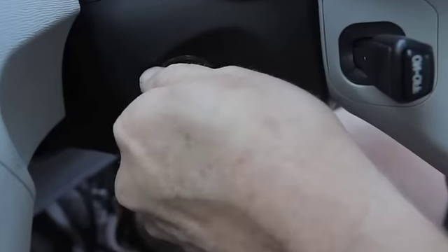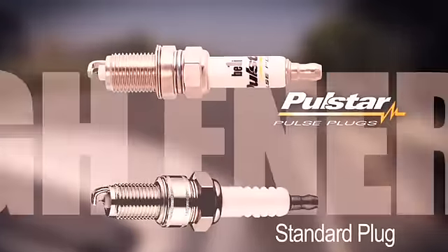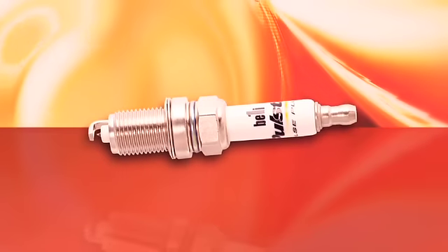Replace your old-school spark plugs with Polestar and you'll get more reliable starting, increased horsepower and torque, and improved fuel economy — all documented and proven by certified independent laboratories.